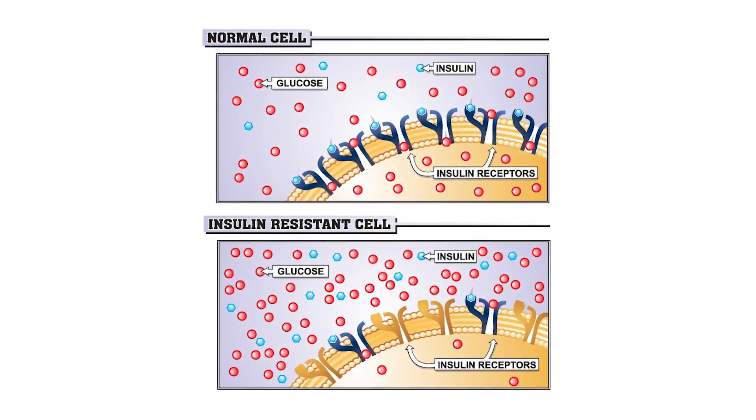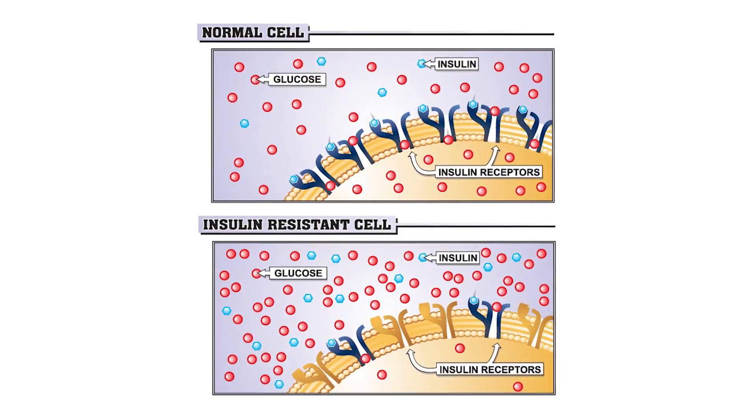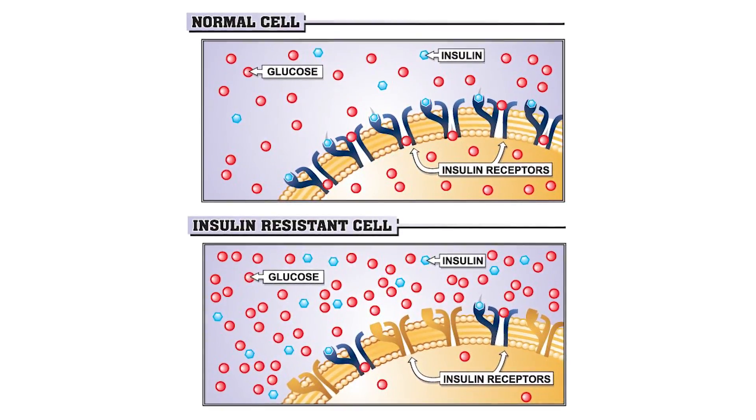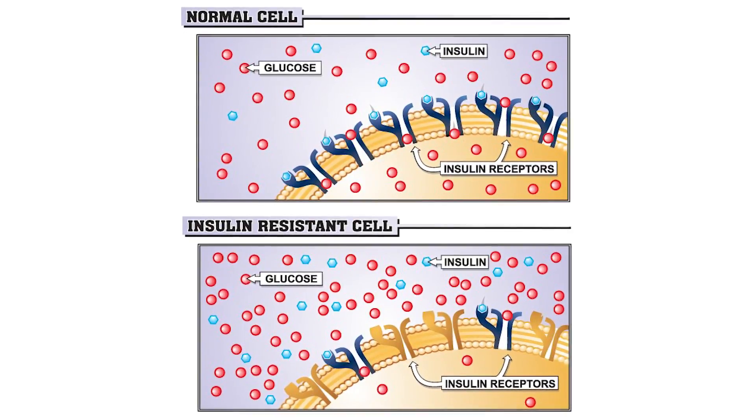Insulin resistance is when your cells are not allowing insulin to get in, and that is a problem. It allows more insulin and more sugar to float around in your bloodstream, which will prevent you from producing your reproductive hormones. You're going to have imbalances in your estrogen, progesterone, testosterone, DHEA, adrenal, and thyroid levels. It is incredibly important that your insulin levels drop and your insulin resistance is reversed.